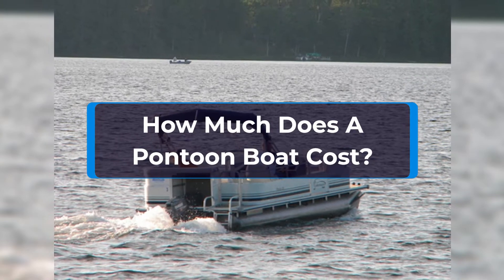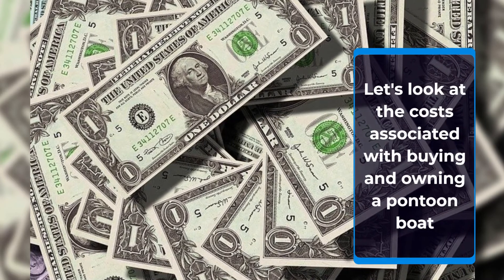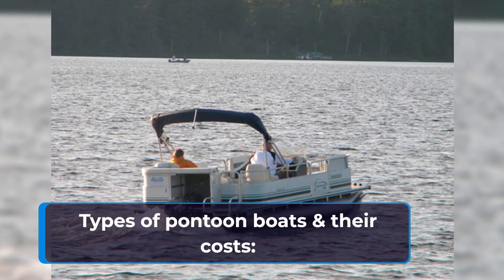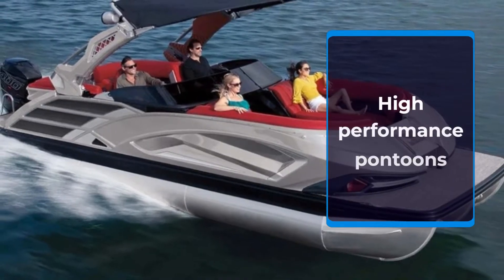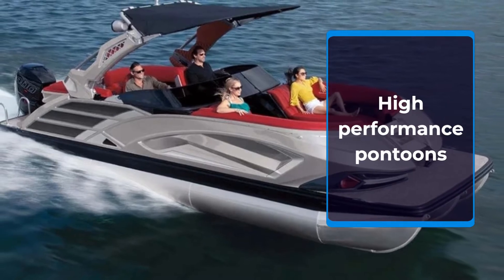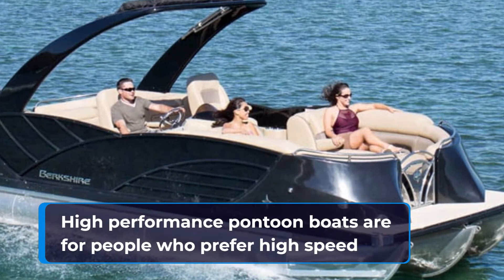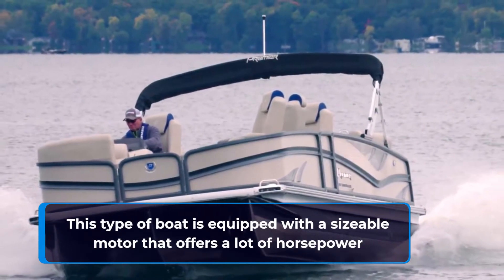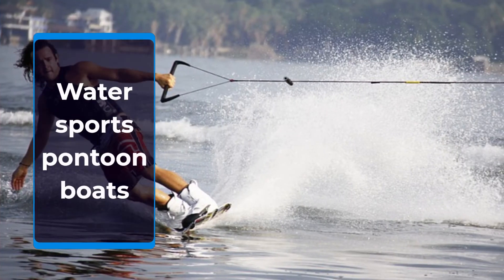In this video we will look at the costs associated with buying, running, and maintaining a pontoon boat. High-performance pontoon boats range in price from $30,000 to $45,000. Water sports pontoon boats range in price from $25,000 to $35,000.